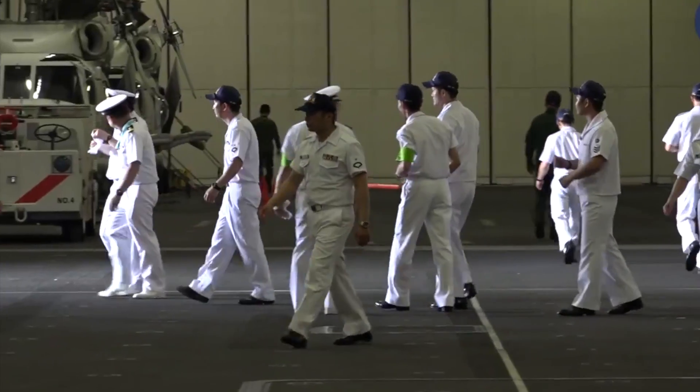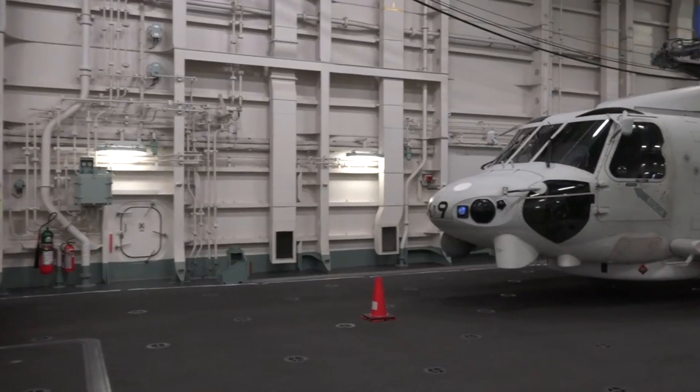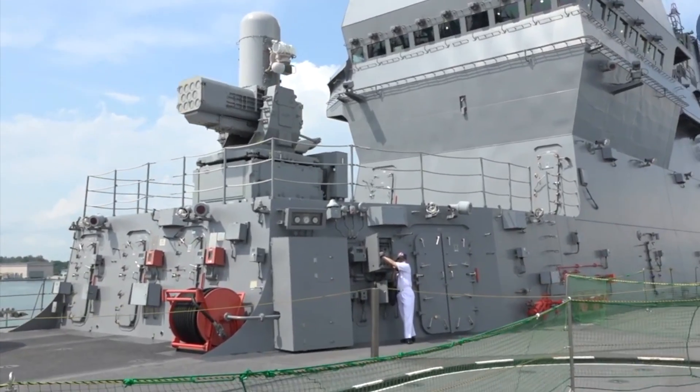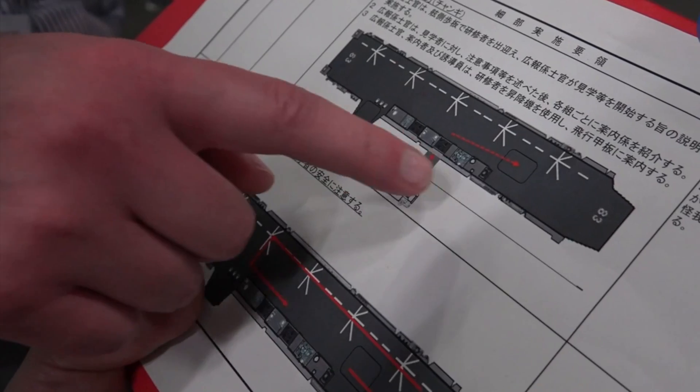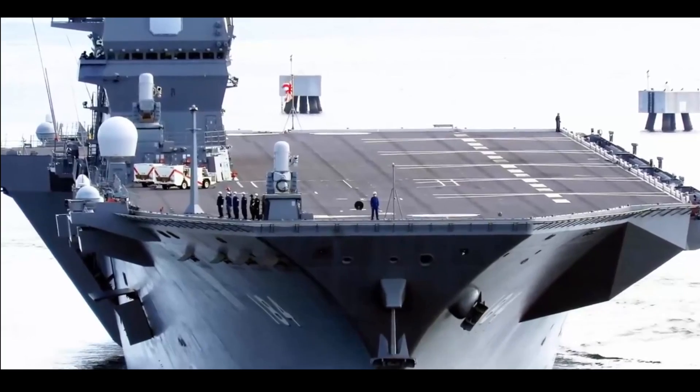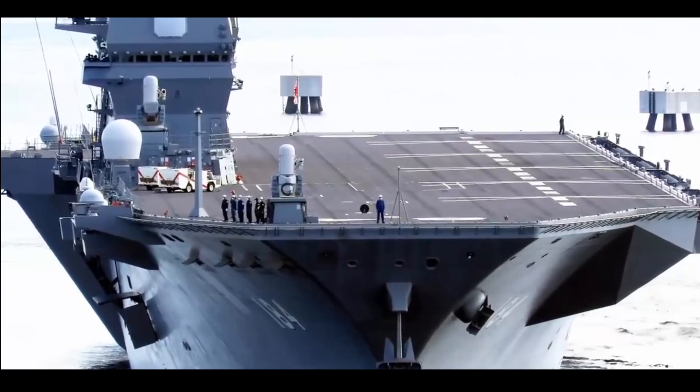The ship, with board number DDH-184, is an Izumo-class helicopter carrier. It is 248 meters long, 38 meters wide, and has a displacement of up to 27,000 tons. JS Kaga was commissioned in March 2017.